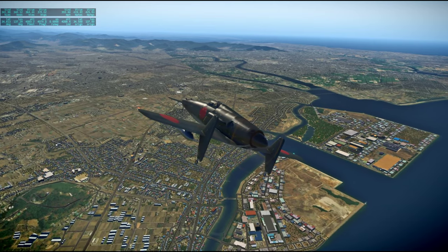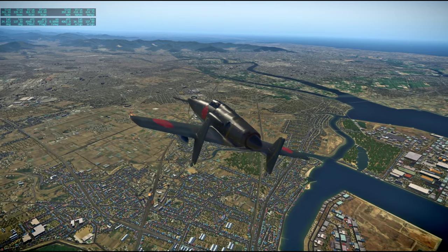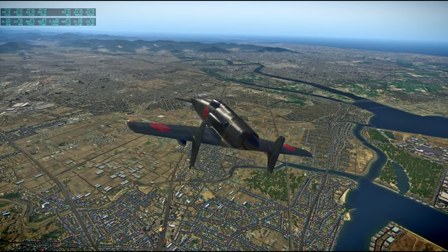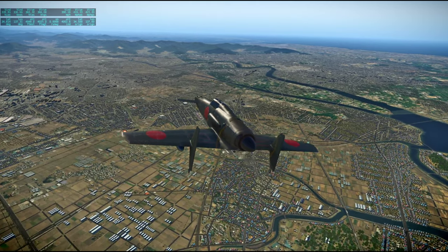The city in front of us, to our right a bit, is Toyohashi. You can see it's centered on that river.